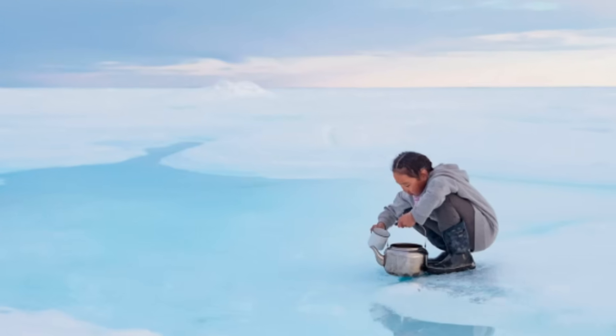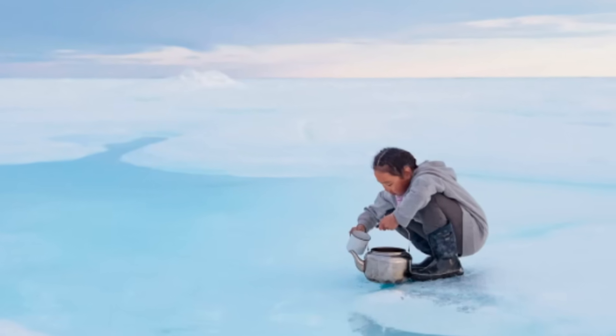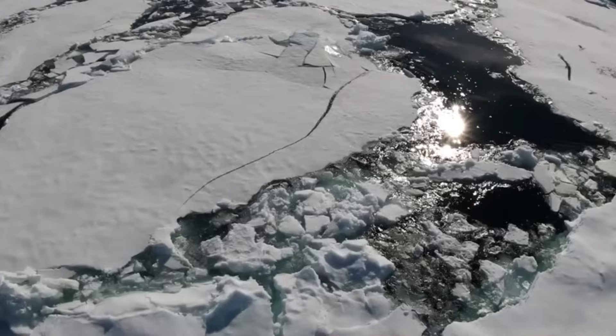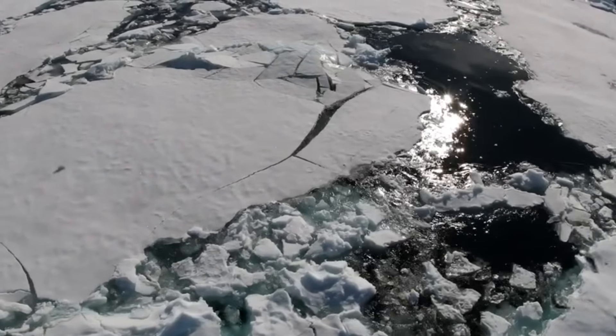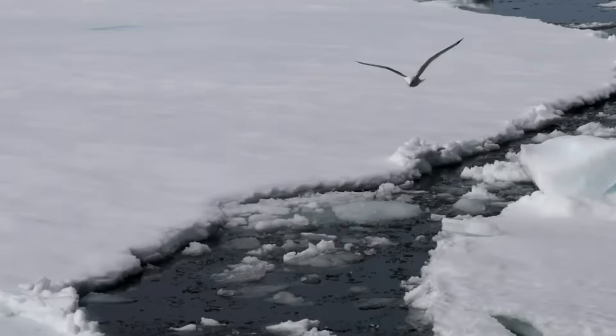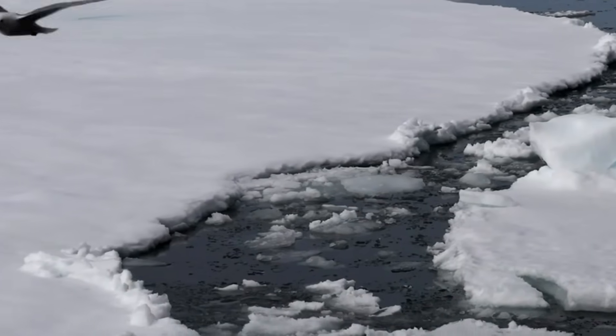The process might sound straightforward – just melt some snow or ice, right? But that's far from the reality. Let's first clear up a common misconception about snow in the Arctic – it's not just free water waiting to be consumed. Many people assume you can simply scoop up some snow and eat it, but this seemingly innocent act could actually put your life at risk.